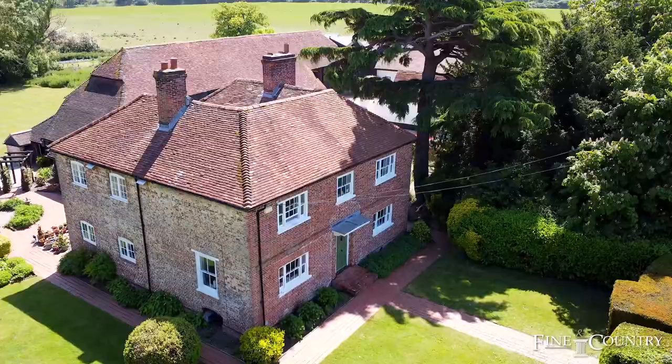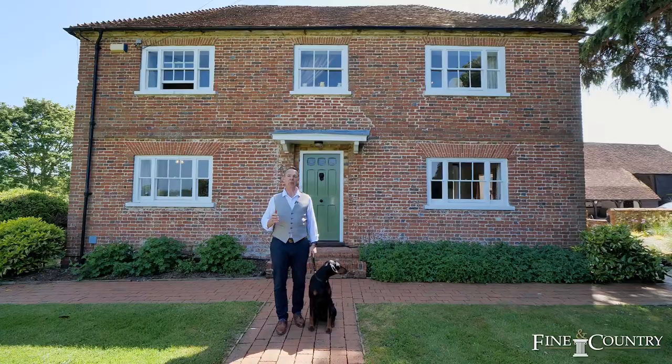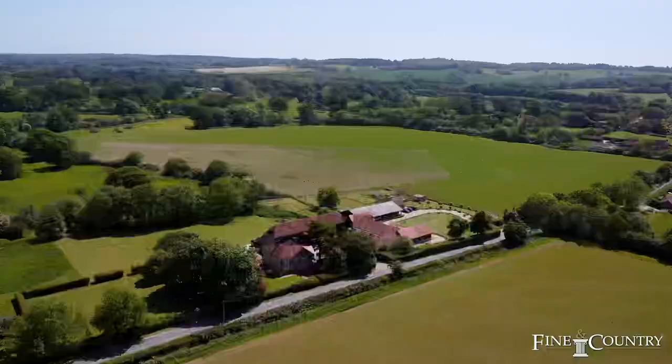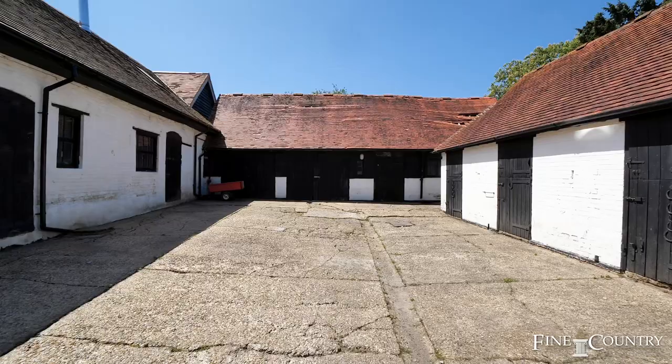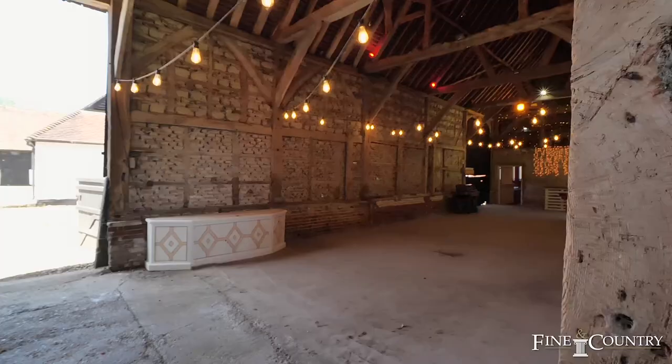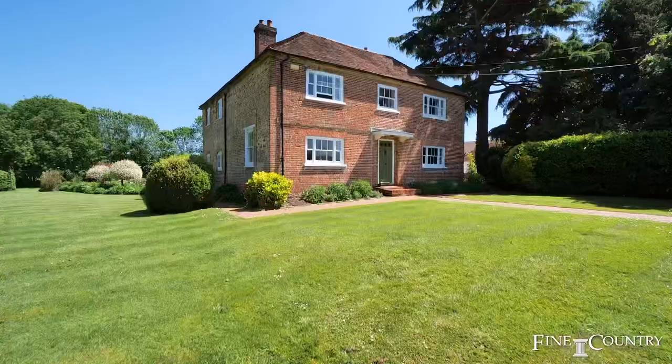This fabulous grade two listed property has been in the same family for over 27 years and boasts an impressive floor space of over seven and a half thousand square feet. Set in approximately four acres, it has equestrian facilities including a stable block, a tack room and a workshop. The attached barn is simply bursting with features and endless possibilities.